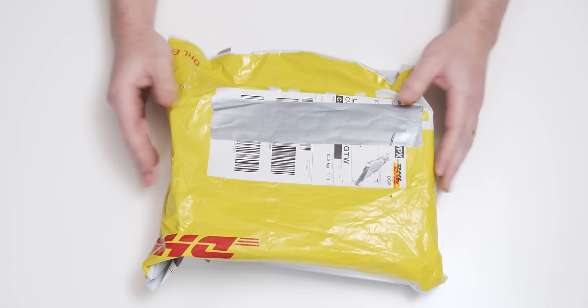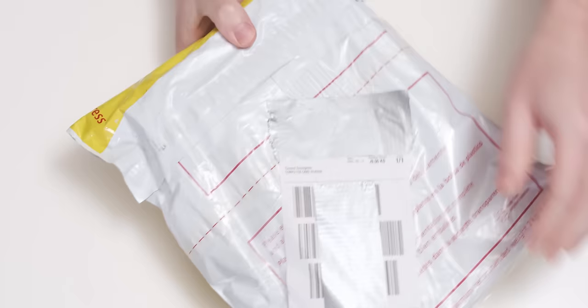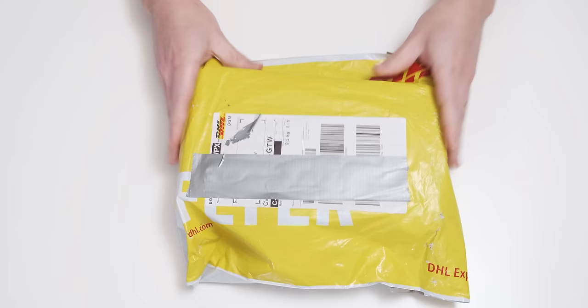Another day, another scam graphics card unboxing. I actually really like doing these unboxings because they're like a lucky packet of deceit — you never really know what you're going to get. Quite funnily, on the back here, they actually refer to it as a 'computer card reader.' I actually came prepared today.